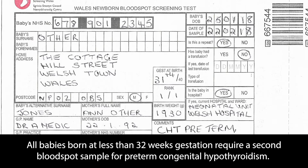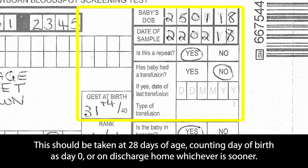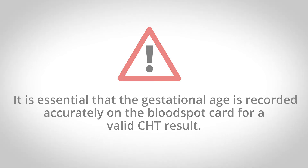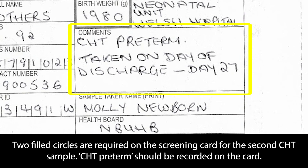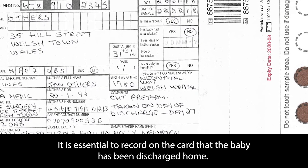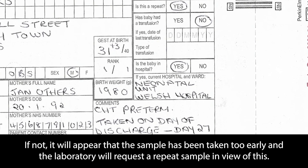All babies born at less than 32 weeks gestation require a second blood spot sample for preterm congenital hypothyroidism. This should be taken at 28 days of age, counting day of birth as day zero, or on discharge home, whichever is sooner. The sample is required because the routine blood spot test can be incorrectly negative because of the baby's prematurity. It is essential that the gestational age is recorded accurately on the blood spot card for a valid CHT result. Two filled circles are required on the screening card and CHT preterm should be recorded on the card. If a baby is discharged home before 28 days, the second CHT sample must be taken on the day of discharge, before they go home. It is essential to record on the card that the baby has been discharged home, otherwise it will appear that the sample has been taken too early and the laboratory will request a repeat sample.